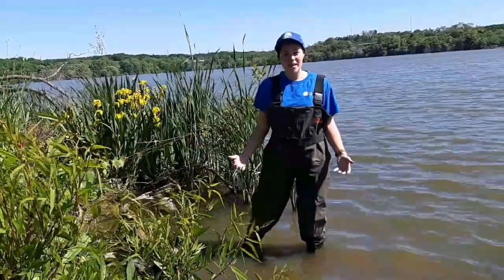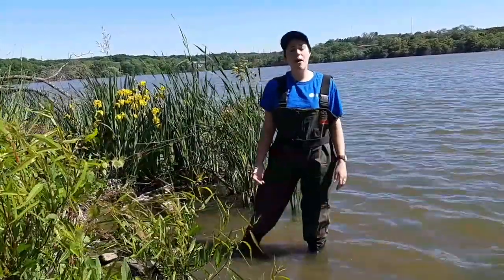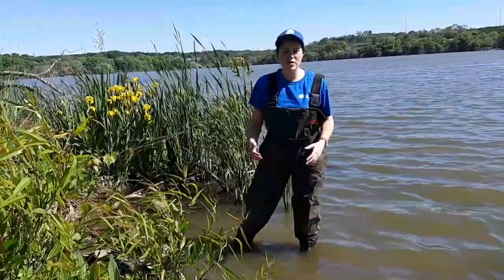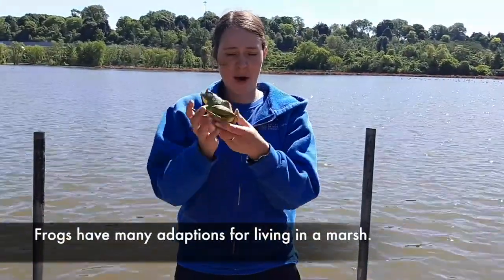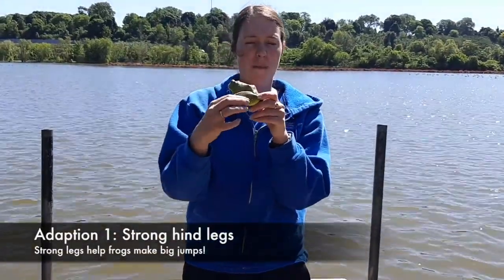One animal you can find living in Coot's Paradise Marsh or other streams and ponds in our watershed are frogs. We have a huge diversity of frogs, all sorts of different types, which we're going to learn about today. Frogs are really well adapted to living in the marsh. You might notice on a frog they have these big, strong back legs.